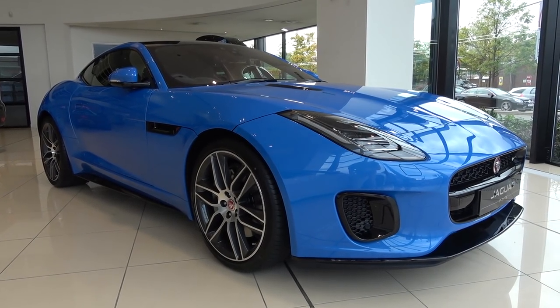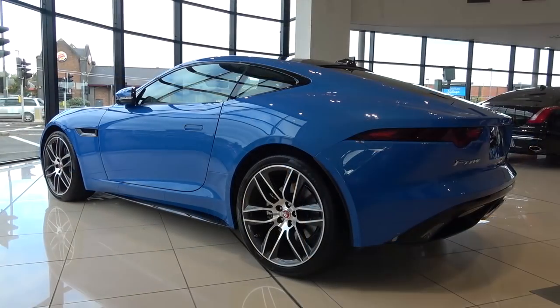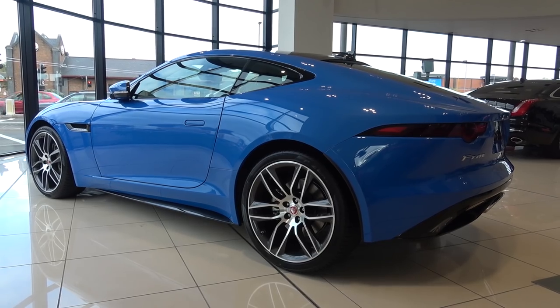Hello everyone and welcome to Galaxy 89 Cars. Today, thanks to the team at H.A. Fox Jaguar Guildford, I'm bringing you an exterior and interior tour of the new entry-level 2017 2-litre 4-cylinder Jaguar F-Type.